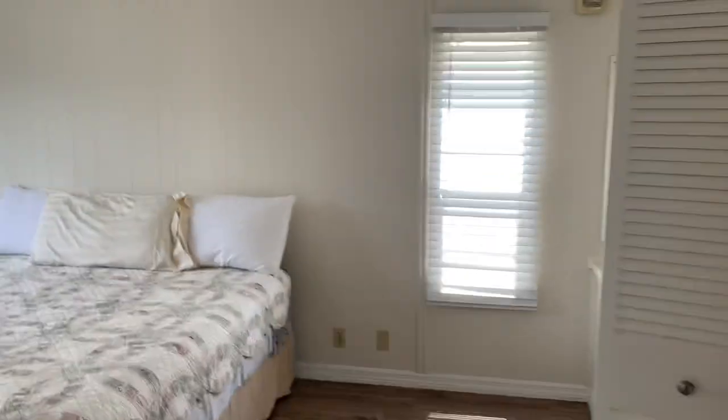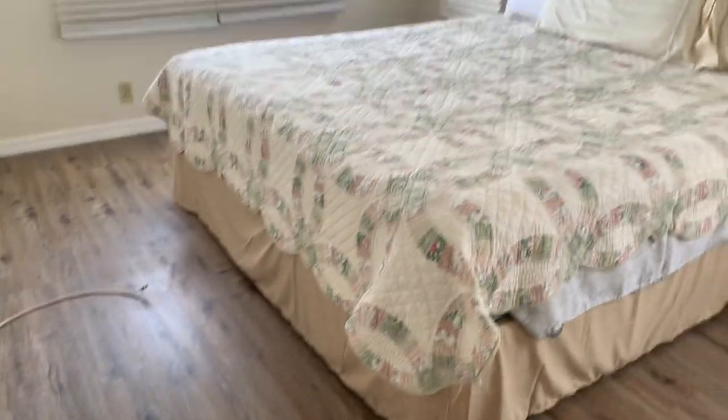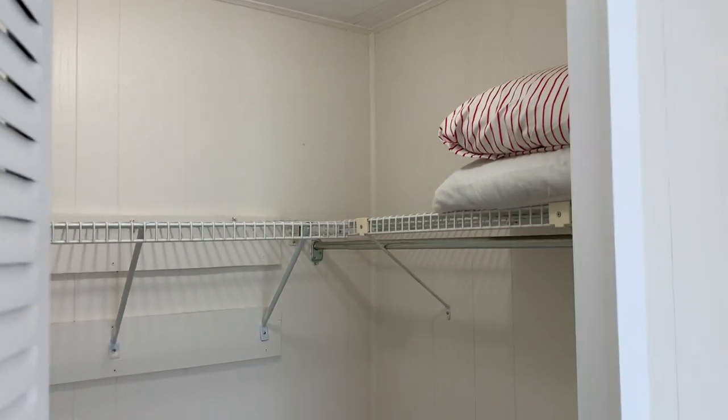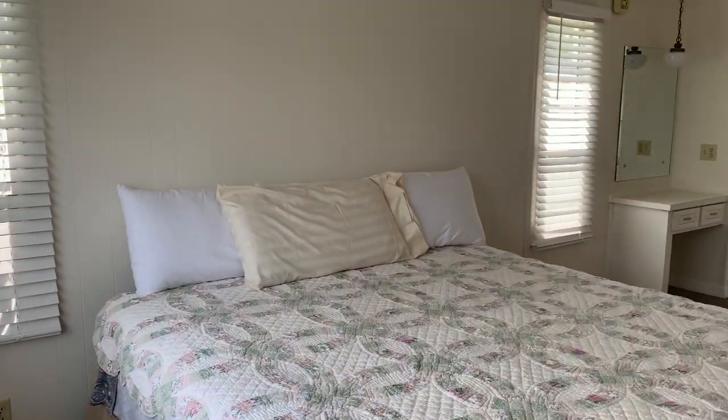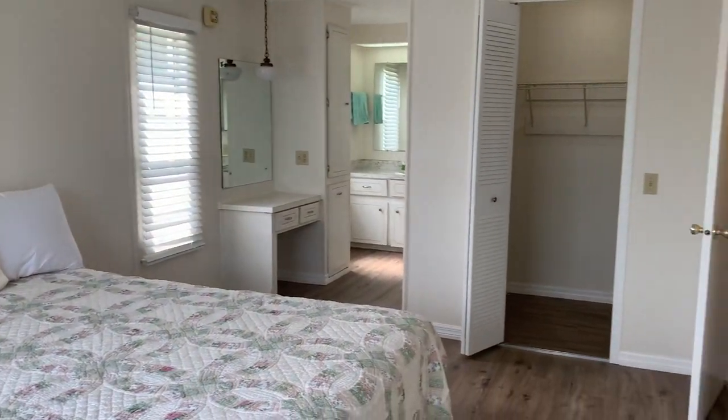This is your main bedroom — it's a whopper, nice and big. King-size bed fits in here. Walk-in closet. Very cool room. Once again, all the floors, everything's been done.